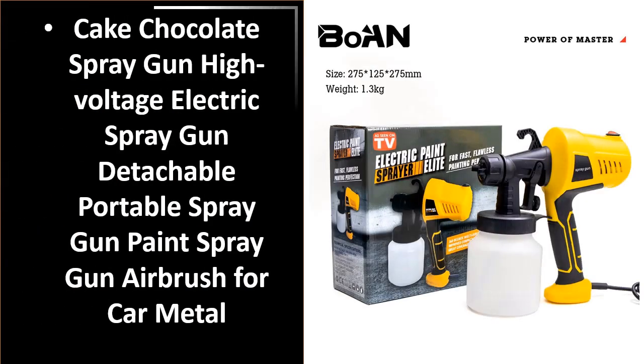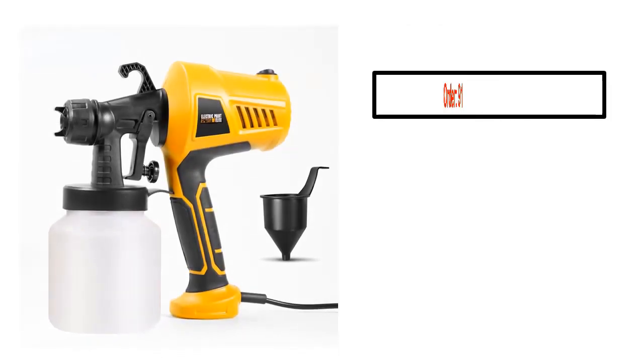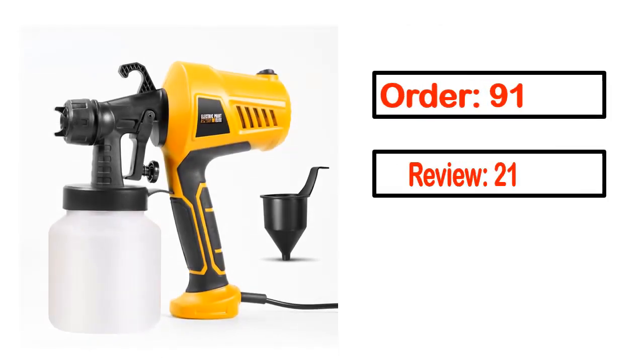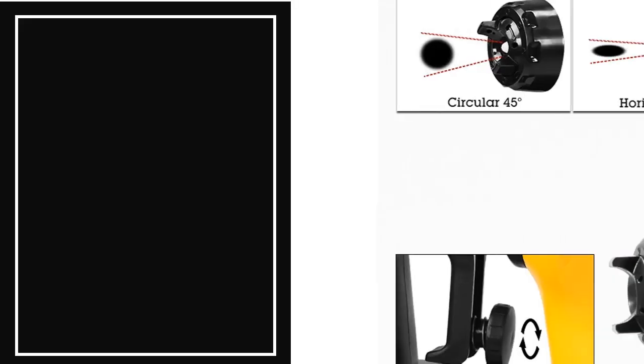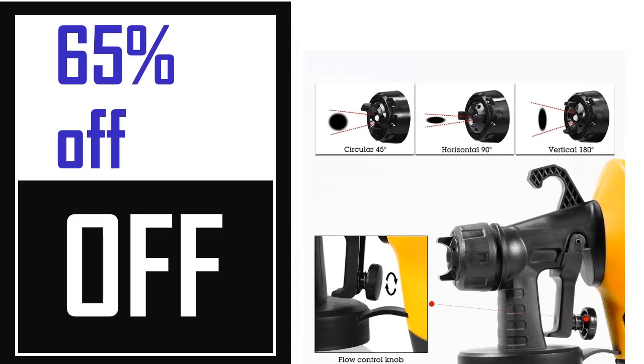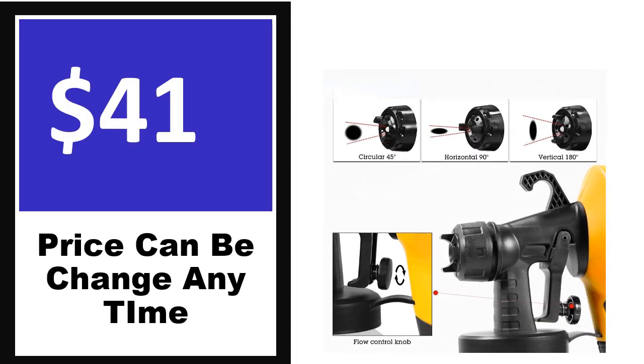Number 5. It's a better quality product in this list. This product full details: Order, Review, Rating, Percent off, Price. Price can be changed anytime.